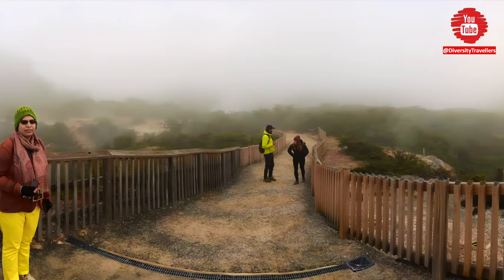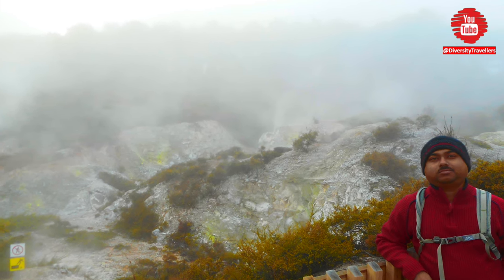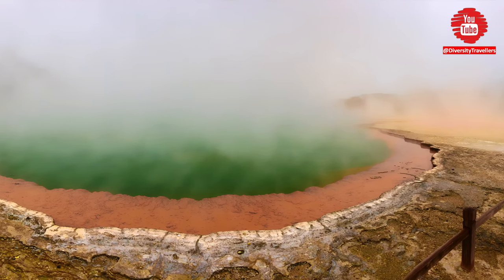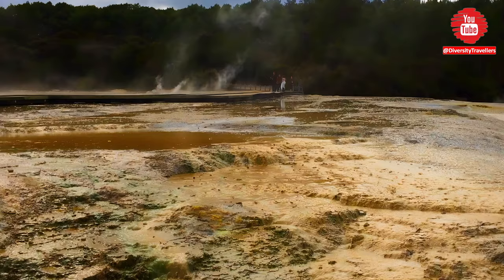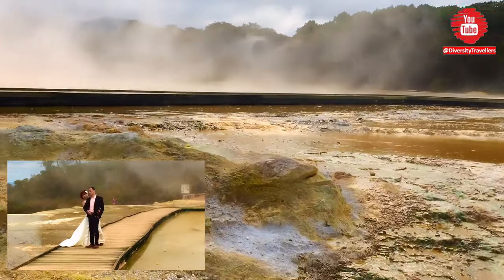Champagne Pool is a popular geothermal feature located in the Wai-O-Tapu thermal wonderland. The pool is named after the continuous bubbling that occurs at the surface, which is said to resemble a glass of champagne. At the Champagne Pool we met a newlywed Chinese couple fully utilizing the beauty of Champagne Pool — they were taking their wedding photos there.